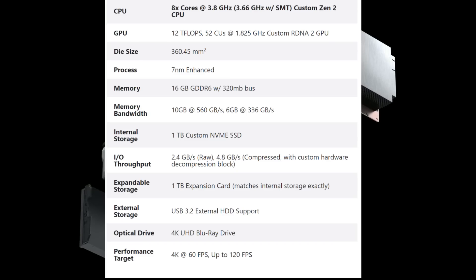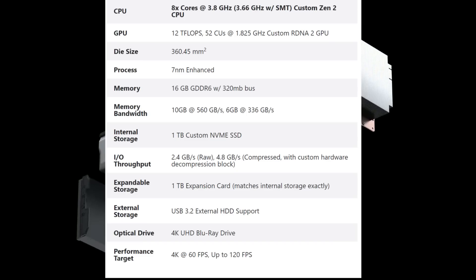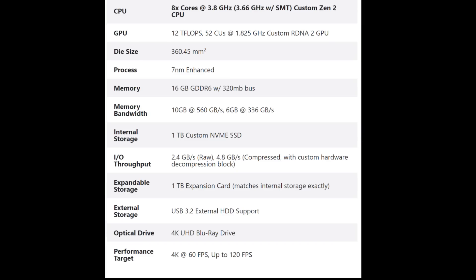The processor is 7-nanometer enhanced — meaning probably a second-generation-ish 7-nanometer. Internal storage is a 1-terabyte custom NVMe solid-state drive. The IO throughput is 2.4 gigabytes per second raw or 4.8 gigabytes per second compressed.